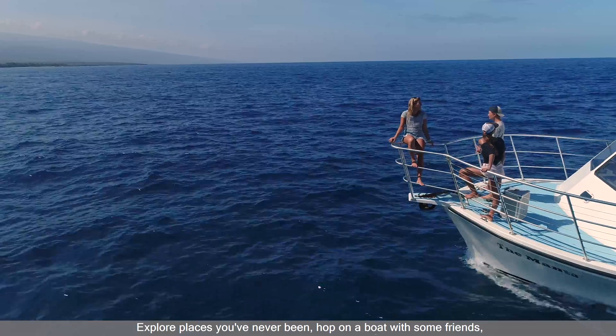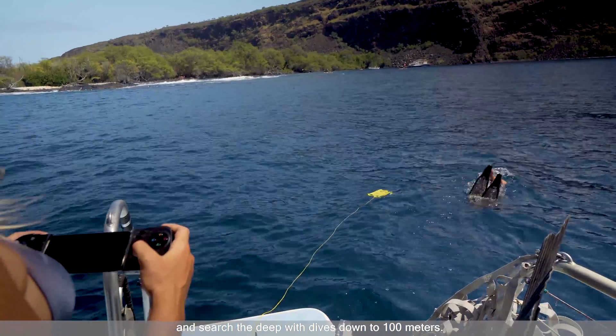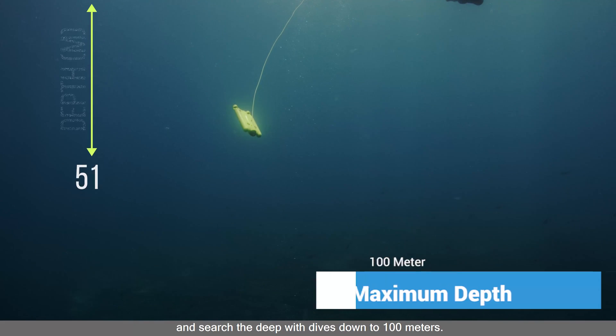Explore places you've never been, hop on a boat with some friends, and search the deep with dives down to 100 meters.